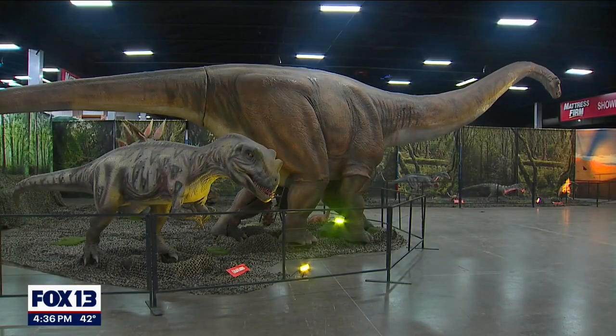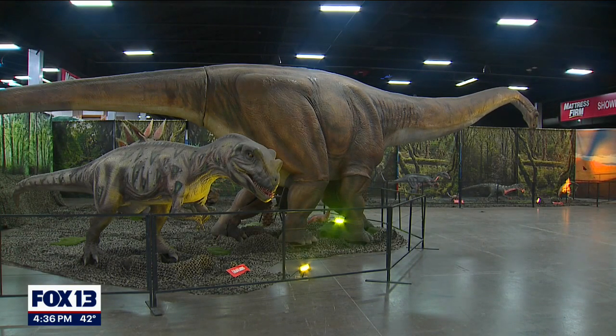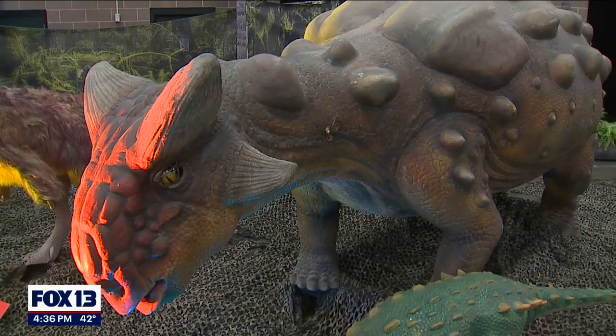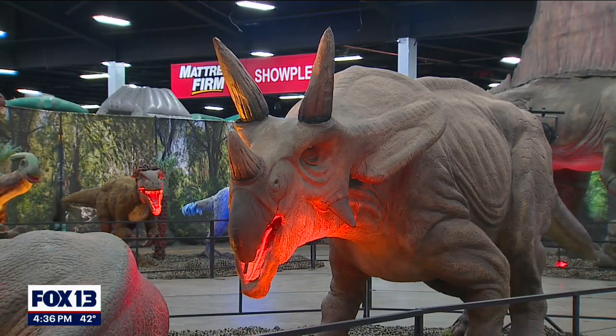Some are a bit larger guesses than others. For instance, Parasaurolophus has a long cone, and scientists could actually put air through it to see what that sounded like. Other dinosaurs are a much bigger guess to determine, but we do have sounds that paleontologists think are about what they sounded like.